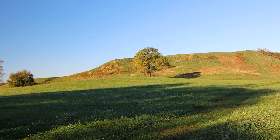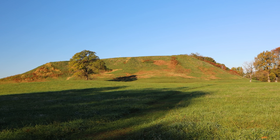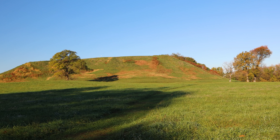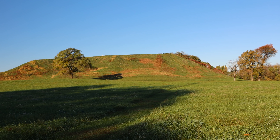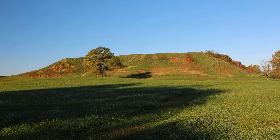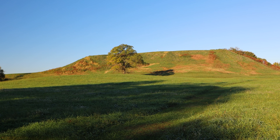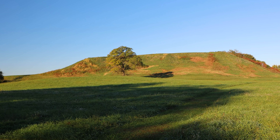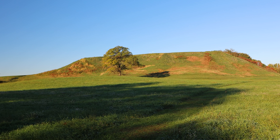Just think of the time, manpower, and resources required to build something like this. It would be the equivalent of 7,000 semi-trucks full of dirt. That would have taken millions of man hours and millions of basketfuls of dirt — which is probably how it was built, people just unloading baskets of dirt on top of one another. It's just crazy.